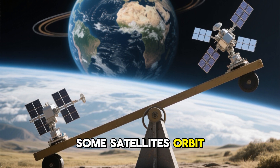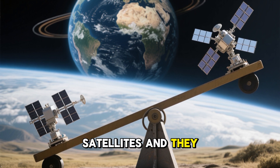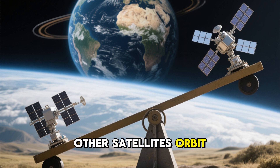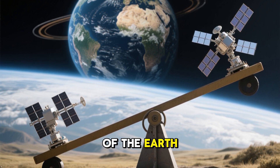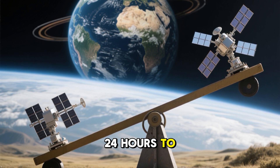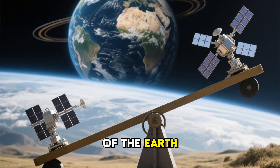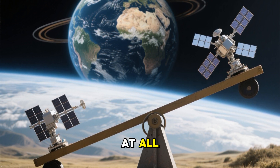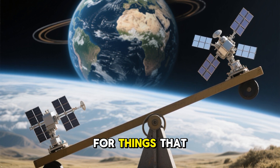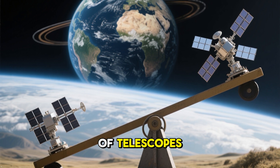Some satellites orbit close to the surface of the Earth. These are called low-Earth orbit satellites and they zip around the planet in about an hour and a half. Other satellites orbit much farther away from the surface of the Earth. These are called geostationary orbit satellites and they take 24 hours to orbit the Earth. This means that from the surface of the Earth, it looks like they're not moving at all, and because of this, geostationary orbit satellites are often used for things that require a fixed location, like television broadcast and some types of telescopes.